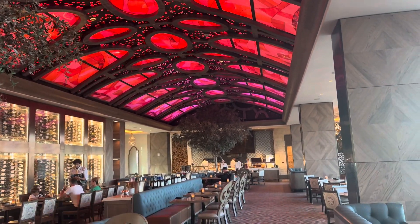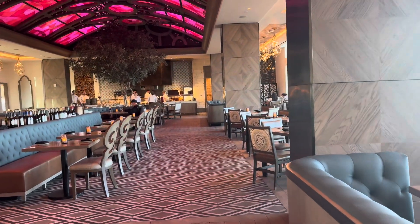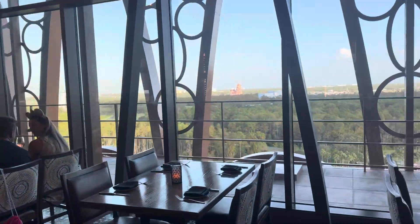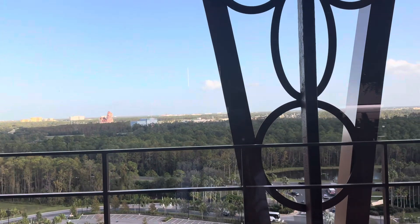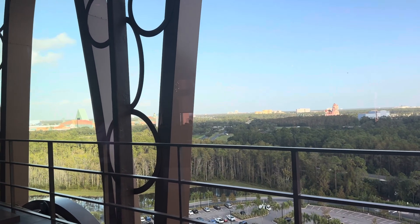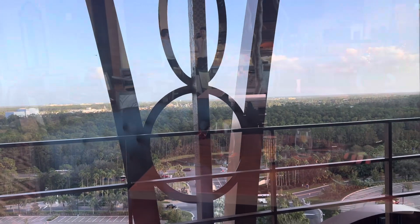Here is a lovely view of the restaurant. You can see how pretty the arch ceiling is here — all the beautiful colors. The tables are really nice and very comfortable. And it's an amazing view outside of the restaurant. You can see Hollywood Studios in the distance.